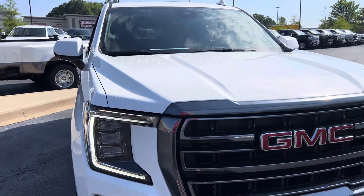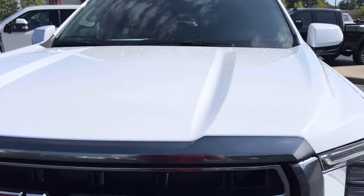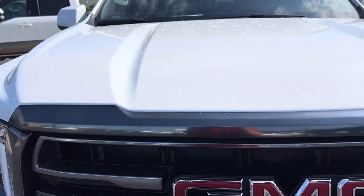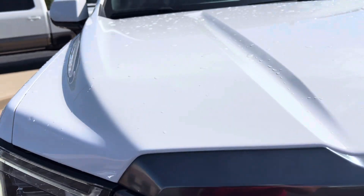I'm going to try to point out anything I can see, good, bad, and ugly, and then of course we want you to check it out upon delivery as well before signing any of the paperwork. I like to start at the front, see if I can see any rock pecs or anything like that, touch-up spots, and I'm not seeing any.